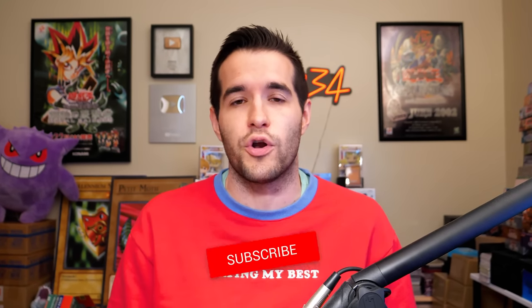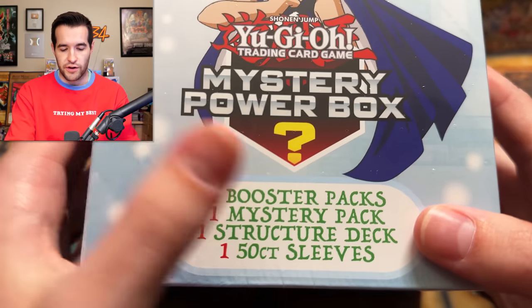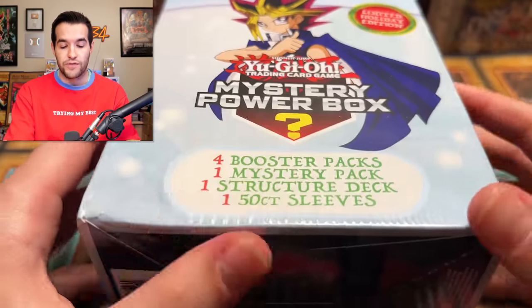We're going to check them out today and see — are they any good? We also have a giveaway of one of these mystery boxes. All you have to do is like the video, be subscribed, turn on notifications, and let me know down below what you think about these and how they compare to previous mystery boxes from Walmart. Let's get into it. If you want a chance to win, don't forget to enter that giveaway, but I'm going to be opening two of these in this video.